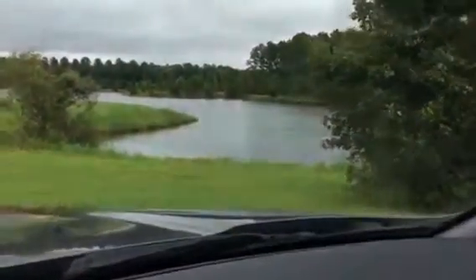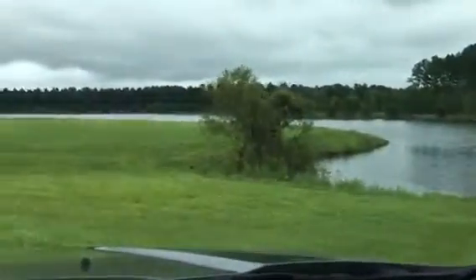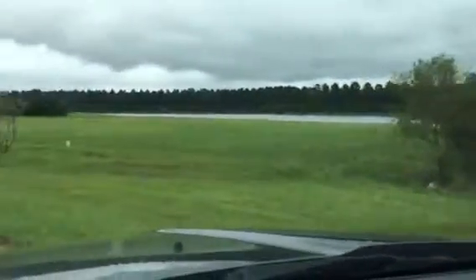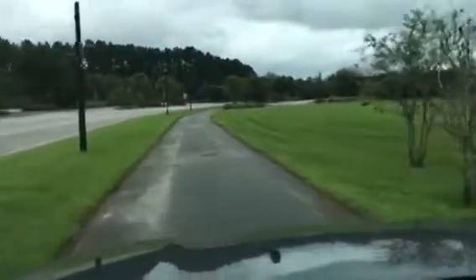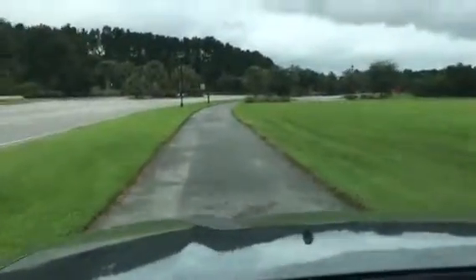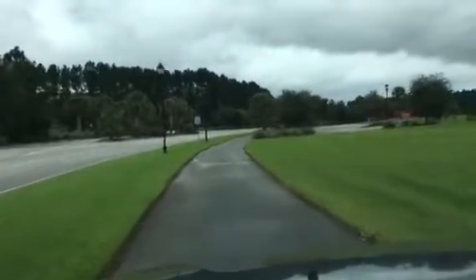This is a nature trail that wraps all around this beautiful lake you're going to see. I'm going to drive right onto the sidewalk over here — this lake is huge. It may not translate in this little iPhone video, but this is a real nice sidewalk for biking, hiking, or even taking your golf cart.